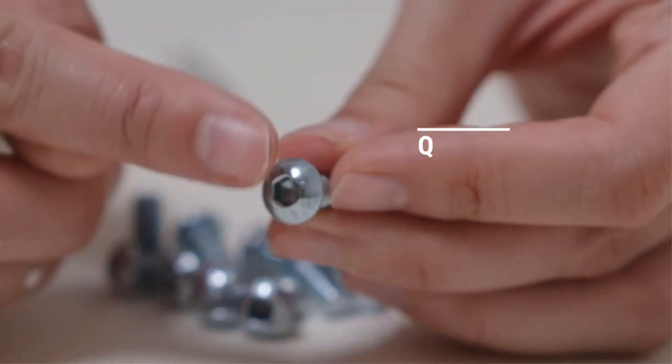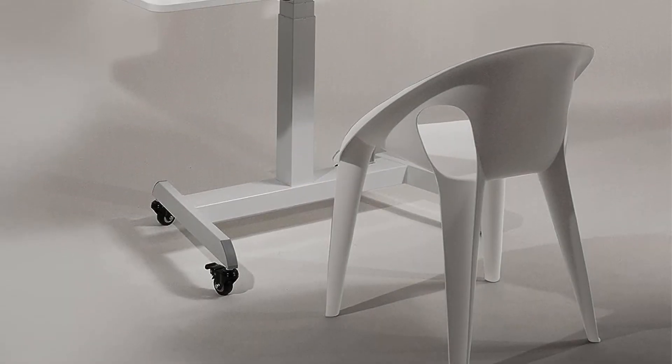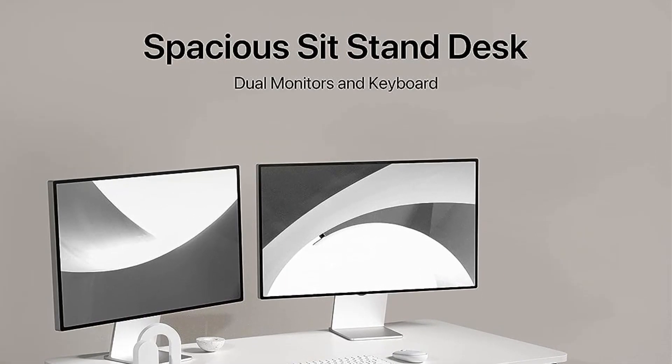The desk's design is conducive to multitasking, as it enables users to pair multiple monitors with their laptop or desktop computer. This feature enhances efficiency and streamlines workflow, making it suitable for tasks that require a larger digital workspace.